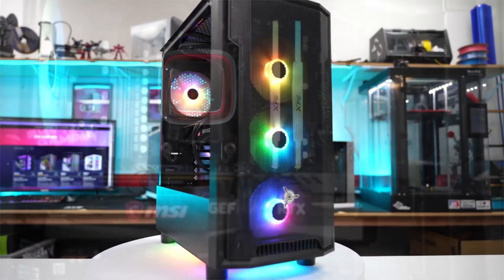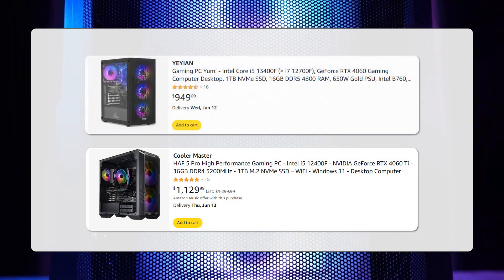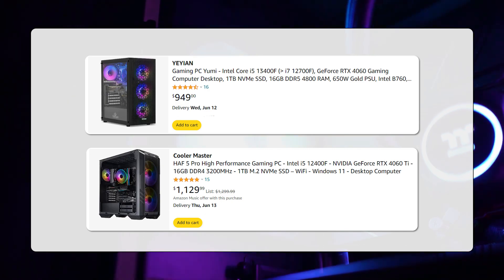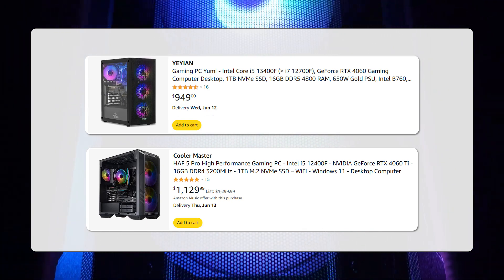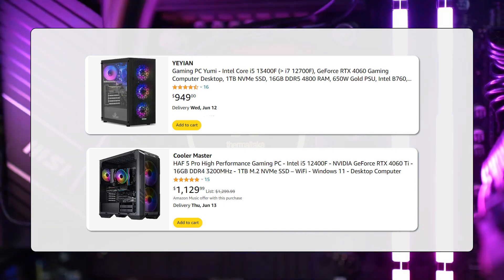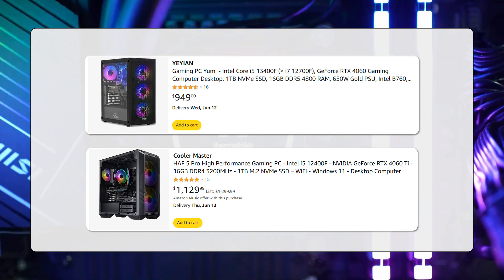Just take a look at the competition. Other quality PCs with the same components – the NVIDIA RTX 4060 graphics card, Intel Core i5-13400F processor, and 16GB of RAM – such as the Yian Yumi or the Cooler Master HAF5 Pro go for $1000 on average, which shows how good of a value this PC represents.